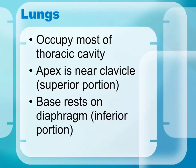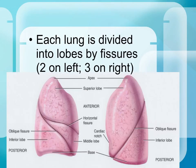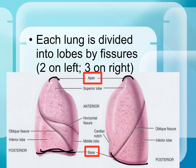The major organ of the respiratory system is the lungs, which occupy the majority of the thoracic cavity. The heart also occupies the thoracic cavity, slightly to the left in the center in the space called the mediastinum. The apex is the highest point of the lungs, and the base is the wide, inferior portion at the bottom.